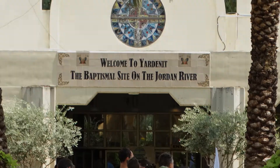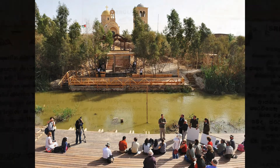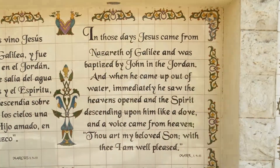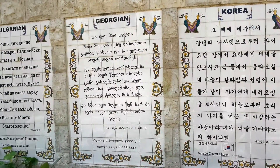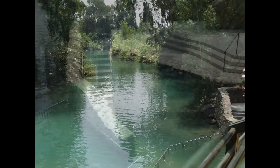The actual site is Qasar el-Yamud, which is in Palestinian territory. In front are plaques in many languages showing the passage in the Bible where the baptism of Jesus is described. In the back, past the giant gift shop, you find the Jordan River and a baptismal area.